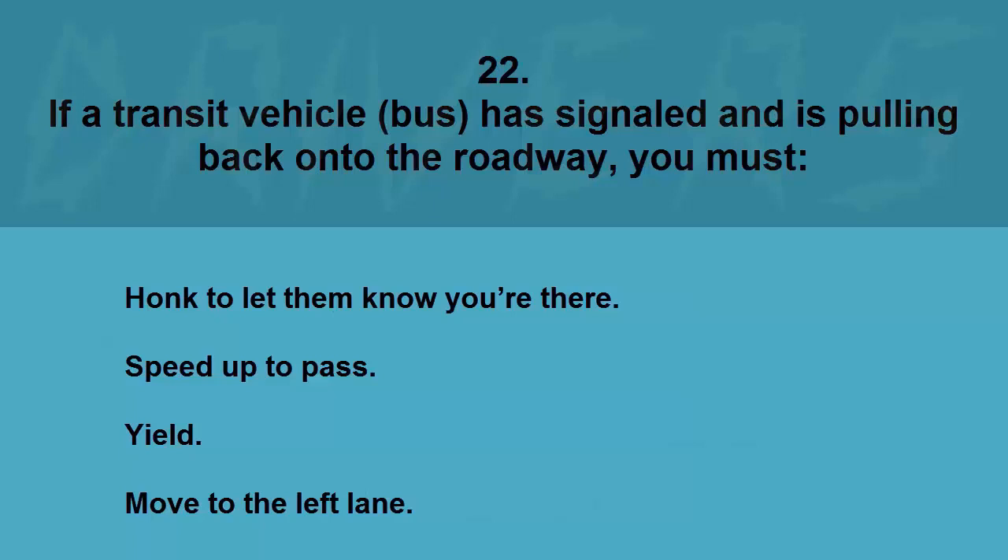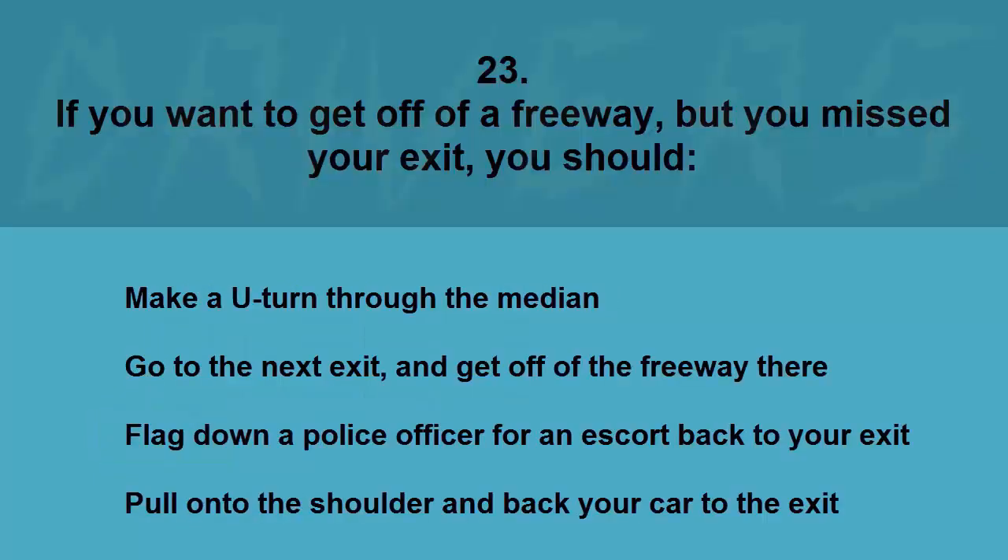If a transit vehicle (bus) has signaled and is pulling back onto the roadway, you must: honk to let them know you're there, speed up to pass, yield, or move to the left lane. The correct answer is yield.